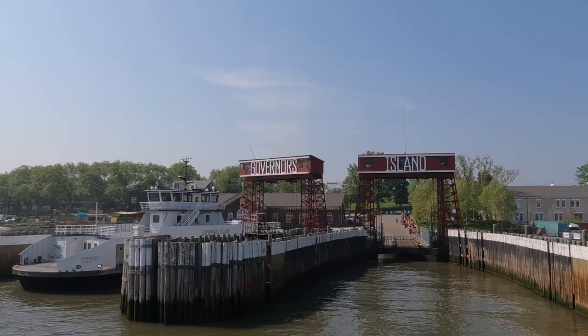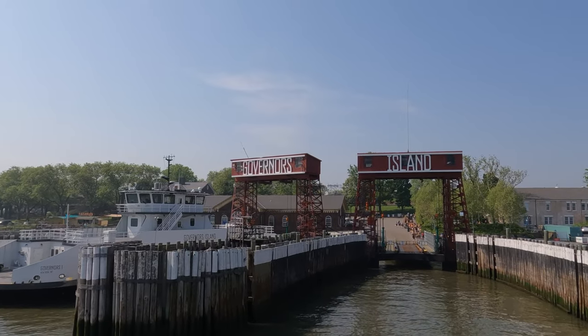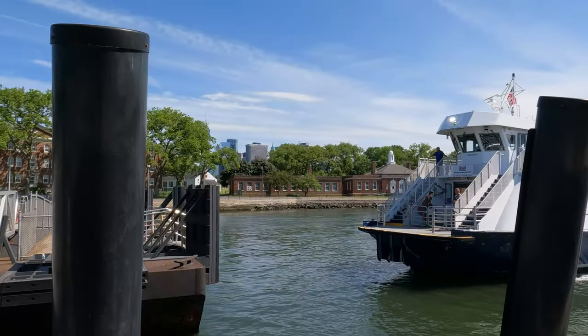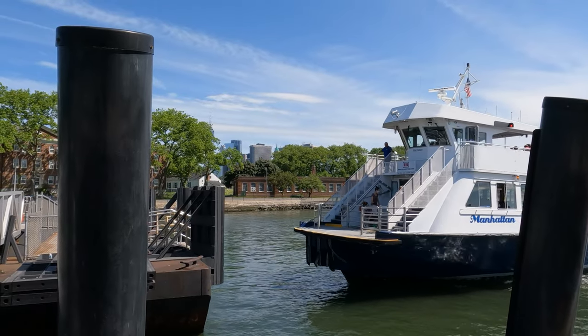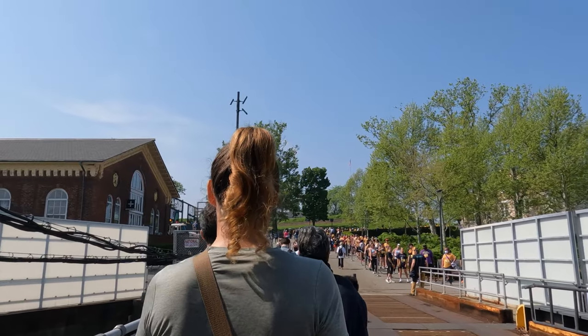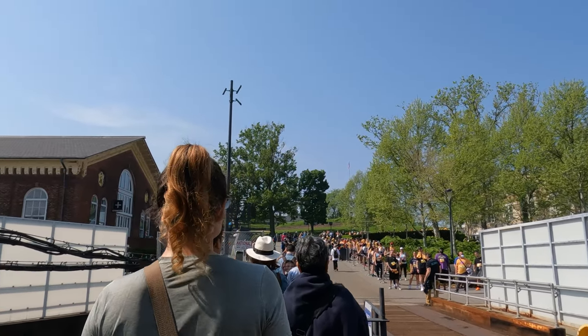This is going to be a super fast ride. From Manhattan, you will arrive at Saswan Landing, where there is a giant map and a welcome center. And from Brooklyn, you will arrive at Yankee Pier. With that, let's explore this 172-acre island that is now open year-round.